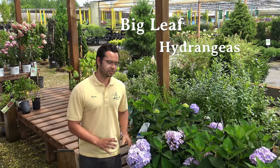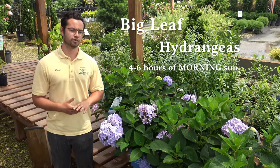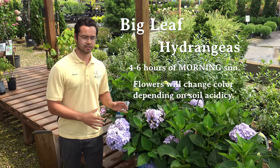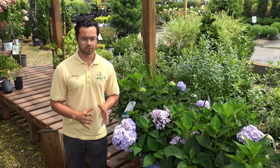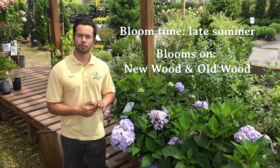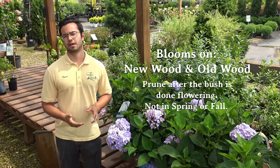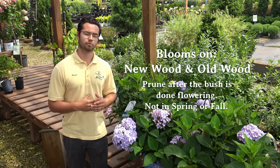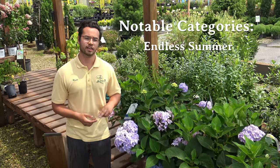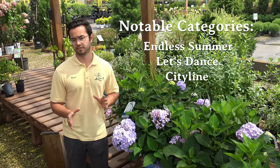Here we have big leaf hydrangeas. The best sun location for these is actually more morning sun — they prefer about four to six hours of morning sun and more shade in the afternoon to prevent from frying out. This variety can change color from pink to blue depending on soil acidity. They tend to bloom from mid-June through August, as they are a reblooming variety that tends to bloom on new wood but a little bit more on old wood, which means that if you prune them, you should do it after they're done flowering — not in spring and not in fall, though pruning is not required. Many notable collections exist for this variety, most notably the Endless Summer Collection, the Let's Dance series, and the City Line series, all of which have varying sizes and very different flower types.